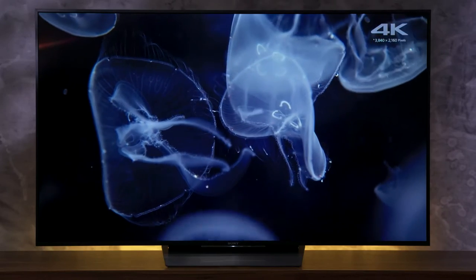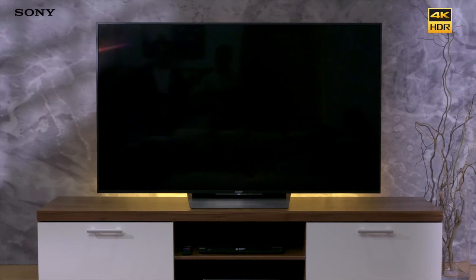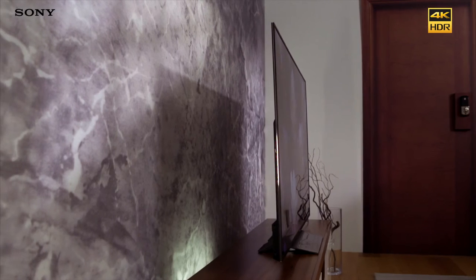An extra-slim aluminium bezel means the crisp, clear image stretches to every edge of your TV without taking up extra space. Even when the TV's switched off, it still looks beautiful, blending effortlessly into its environment. The look is smooth, clean, minimal and completely new for 2016.